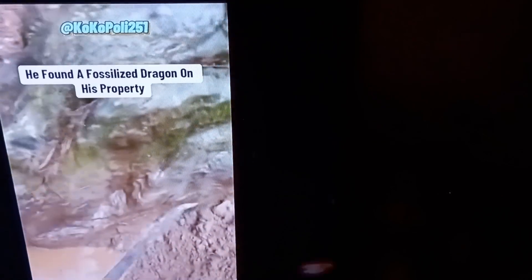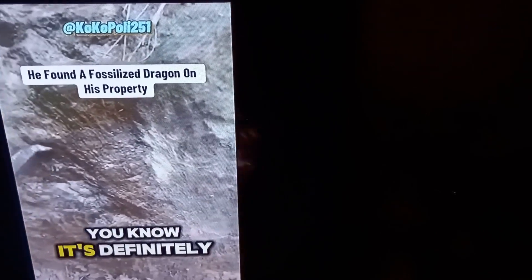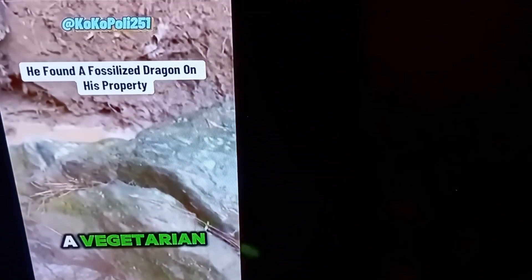This is a wayburn. Wayburn Drive. I believe it's a wayburn — it could be something. It could be a junior. So definitely looks like it was a vegetarian.